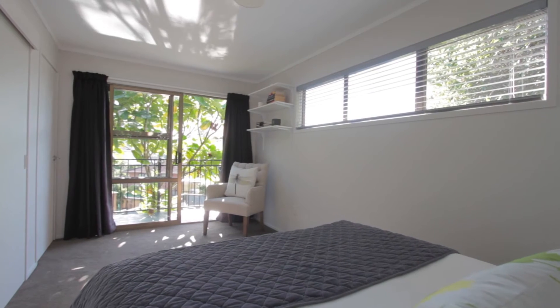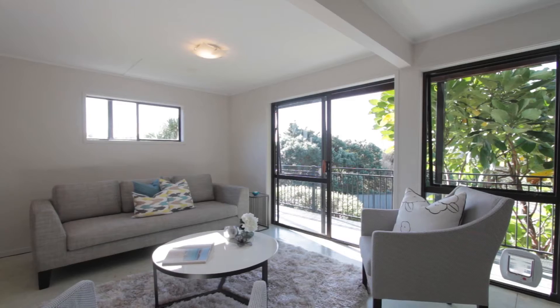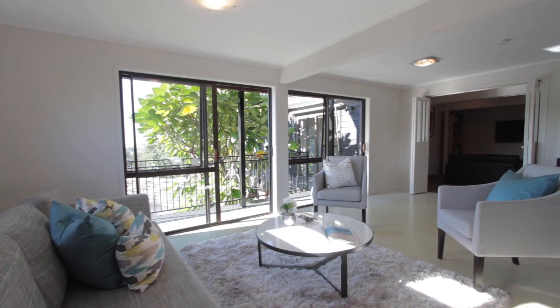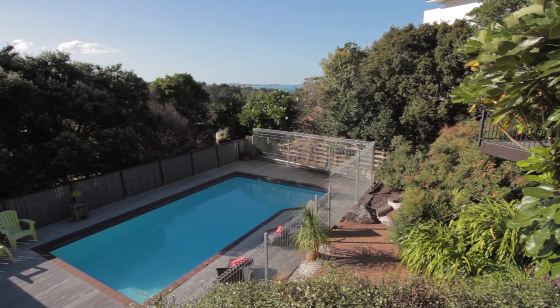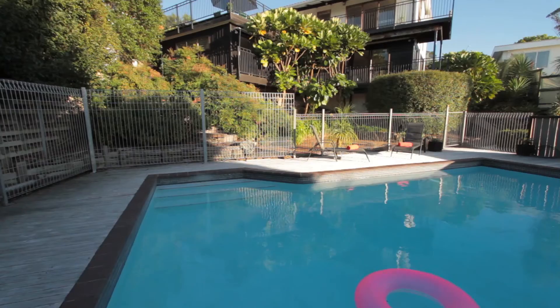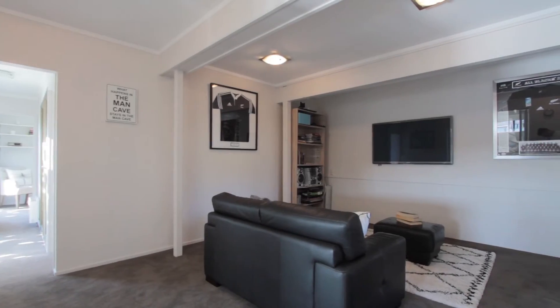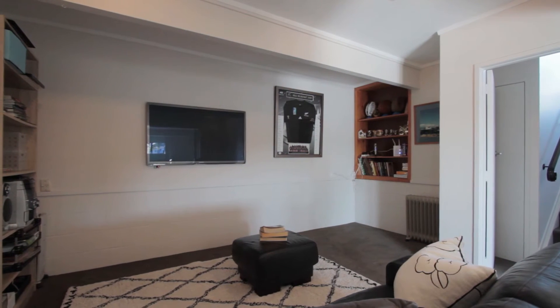Downstairs there's this huge multi-purpose rumpus. The kids can have parties, sleepovers, you can have a table tennis table in here, and from the rumpus you can access the garden and the pool. It is just awesome — I can just see the kids spending endless hours in there. And to top it all off, there's even a media room for those Xbox battles and family movie nights.